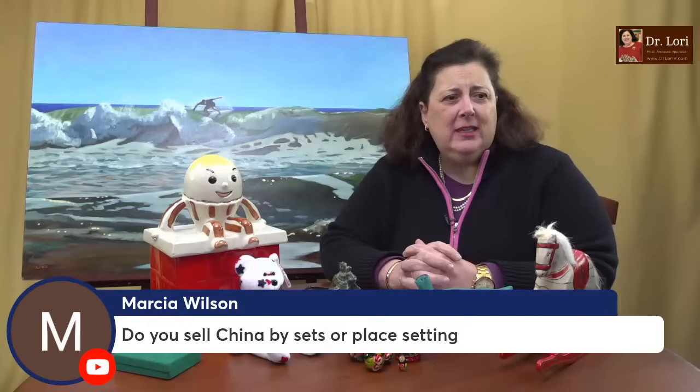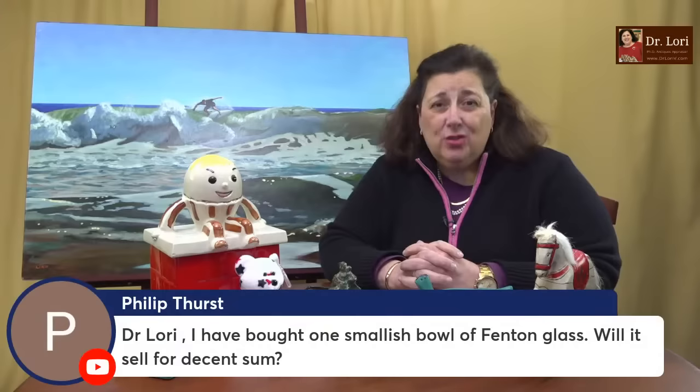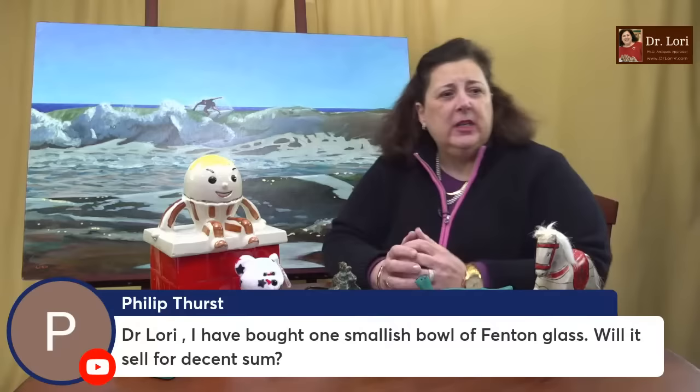Do you sell China by sets or by place setting? It depends on how much China you have. If you have a full service for 12, you'll probably do very well selling by place setting — whether it's four-piece, five-piece, or six-piece. Some people sell one cup; I've seen that happen successfully too. It depends on the type of China and what market you're selling in. In my selling class I talk about strategies — where to sell, how to sell, when to do a buy-it-now versus an auction.